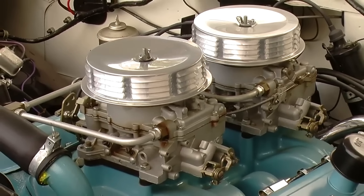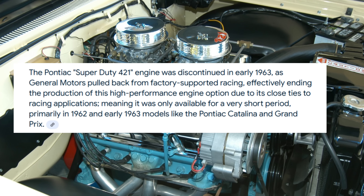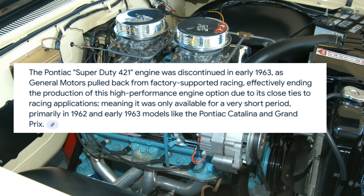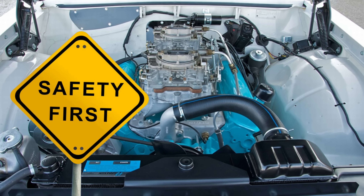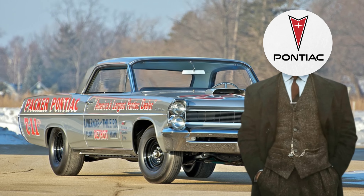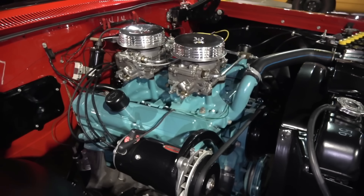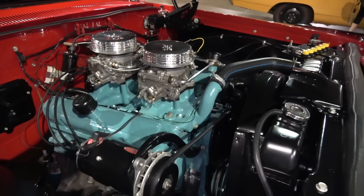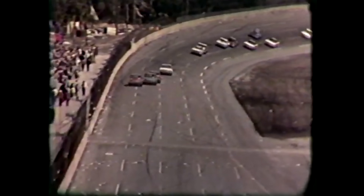Despite its success, the Super Duty's reign was cut short. In January 1963, GM's brass dropped the hammer — no more factory racing, no more Super Duty. Officially, safety concerns. Unofficially, rumor has it Chevy executives were jealous; Pontiac was stealing their glory and their profits. The memo warned that anyone caught violating the ban would be terminated. This was part of a broader corporate strategy to distance GM from the risks and liabilities associated with racing.